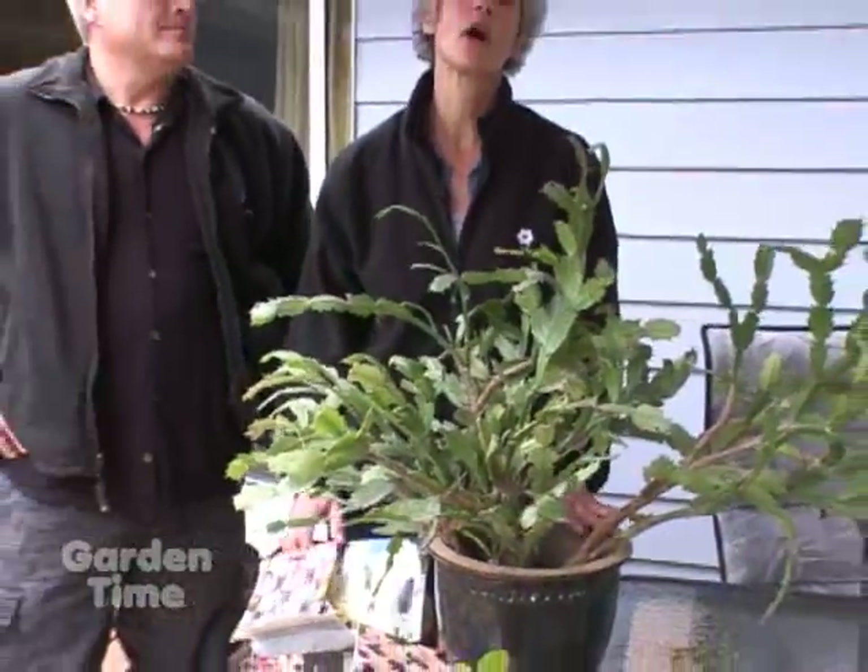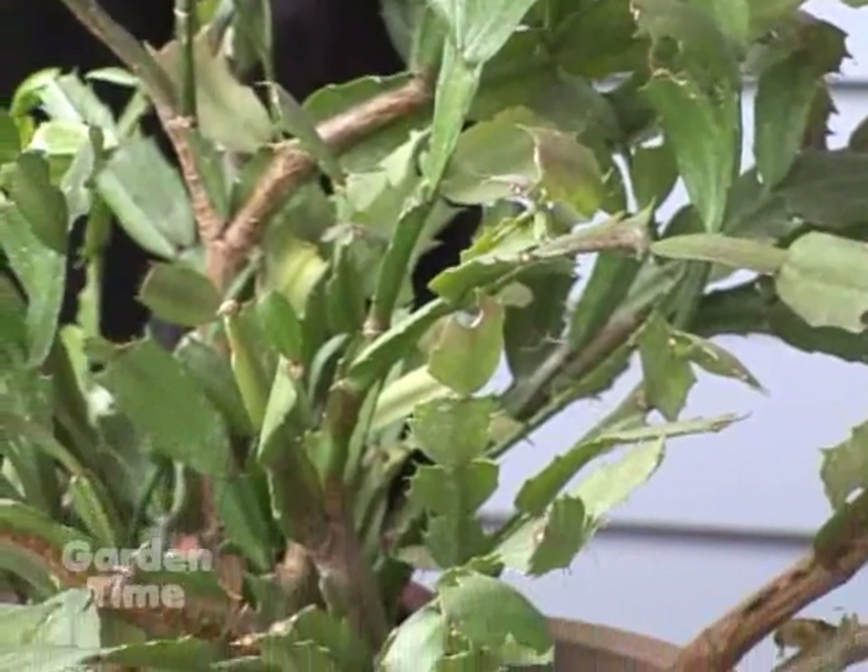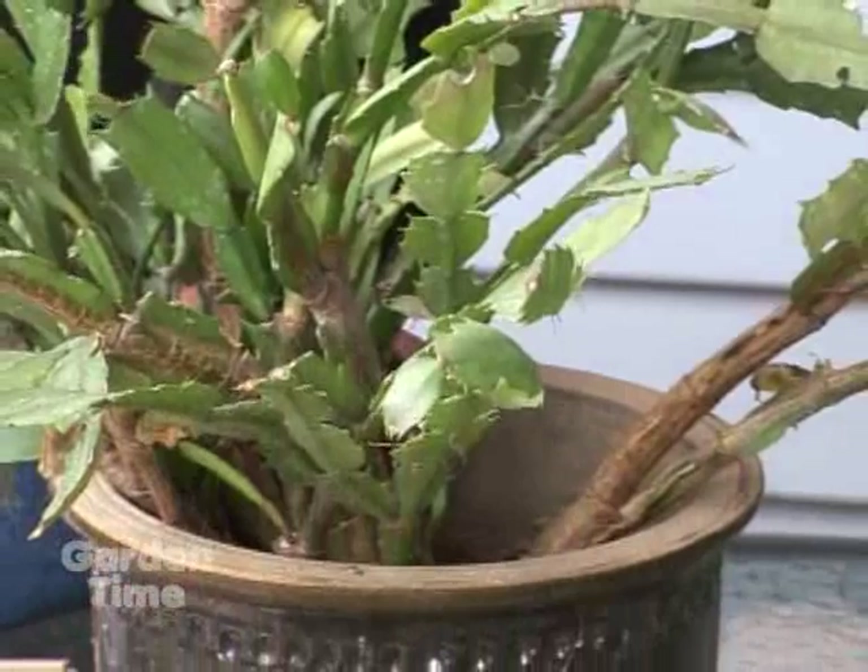The nighttime temperatures have gone down below 50 degrees, so it's time to bring in those houseplants that have been out all summer. Make sure you wash them up so that you don't bring insects into the house, and put some systemic in the soil to help with insect control.